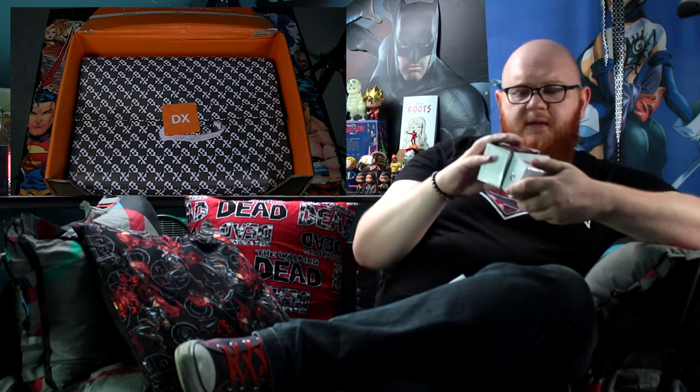We are off to a pretty damn good start here on the Loot Crit DX. I mean, even the packaging is pretty solid. That's — I'm shocked and surprised.